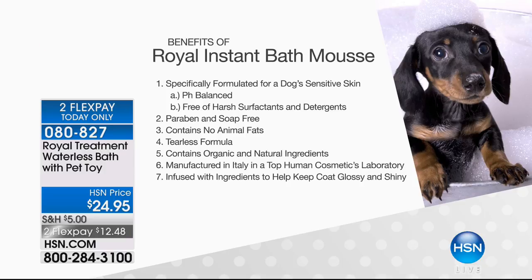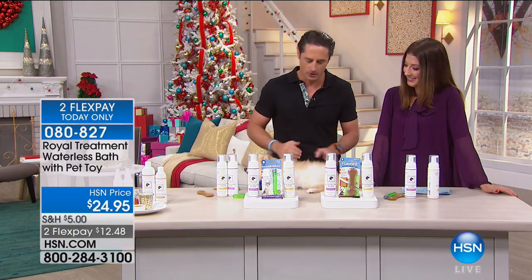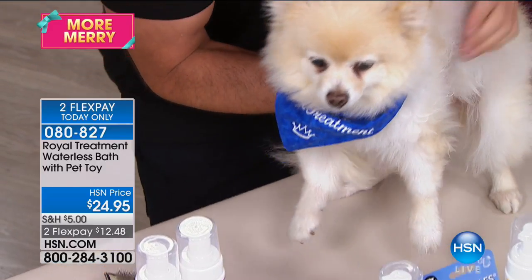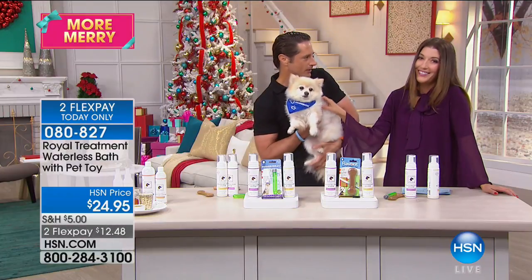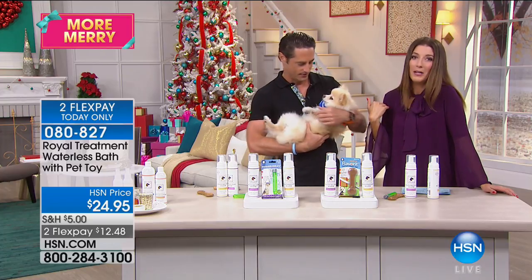Now I just want to show you the after. Look at how white and clean Karma's fur is. It's not sticky anymore — I brush it right out. It's not even wet. It's dry, and Karma now smells like lavender. Karma loves it. Pet owners are going to love it.